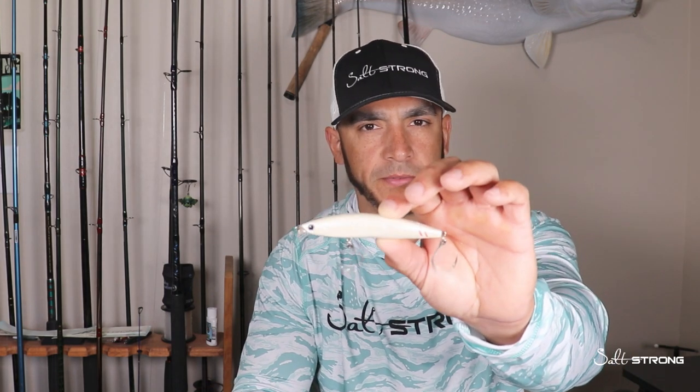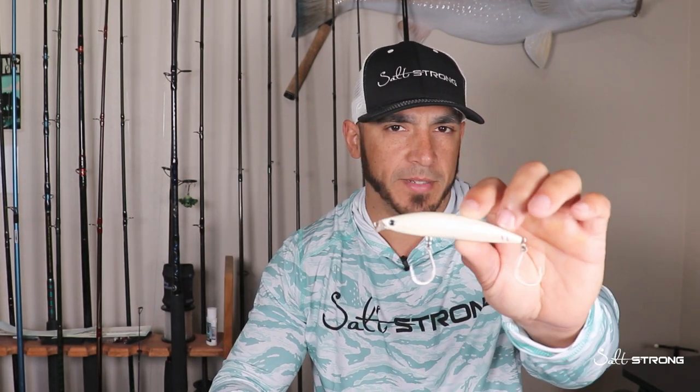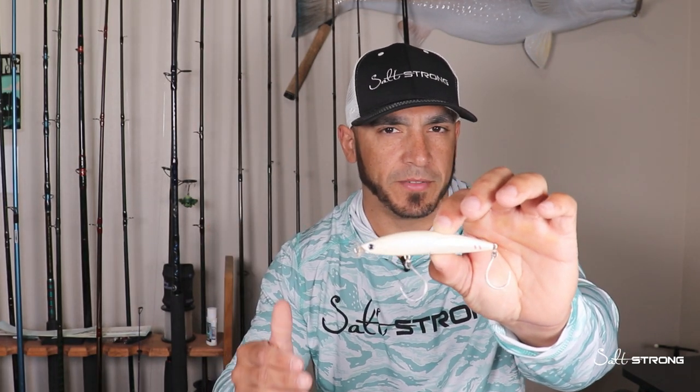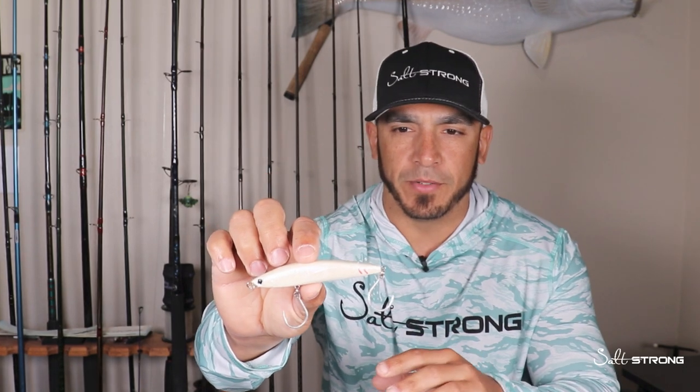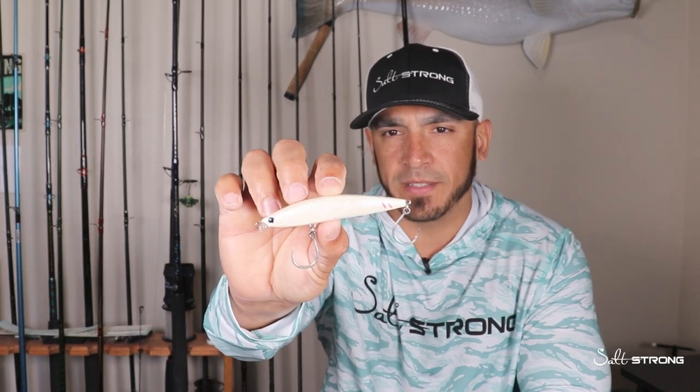Another situation where I'd go with the subsurface jerkbait is later in the morning when the sun gets higher — those fish really aren't going to go after topwater. That's when I switch to something subsurface, because they aren't as willing to strike up at the surface as they would be early in the morning with lower light. You can throw this all day, and even in the morning a subsurface lure just below the surface can definitely get the job done.